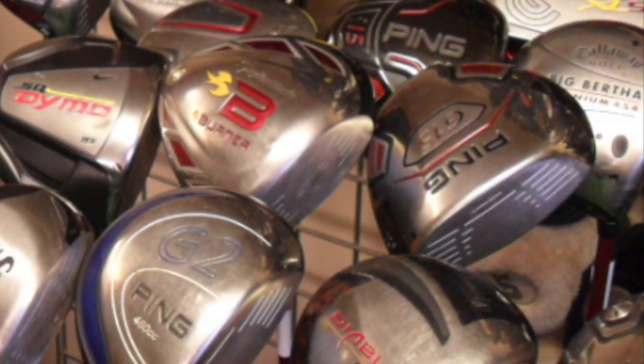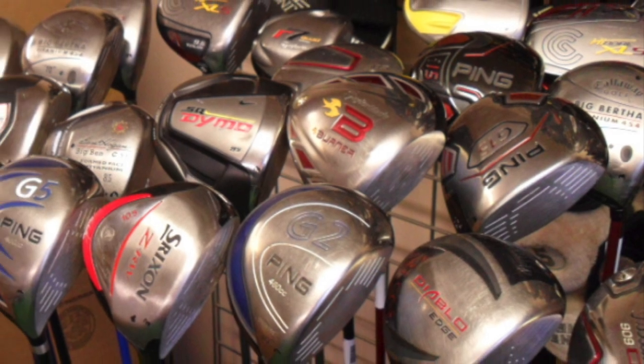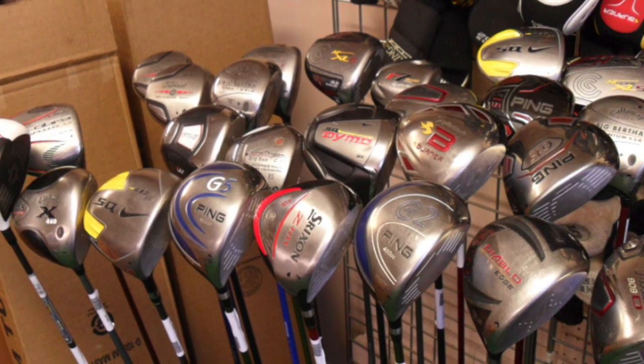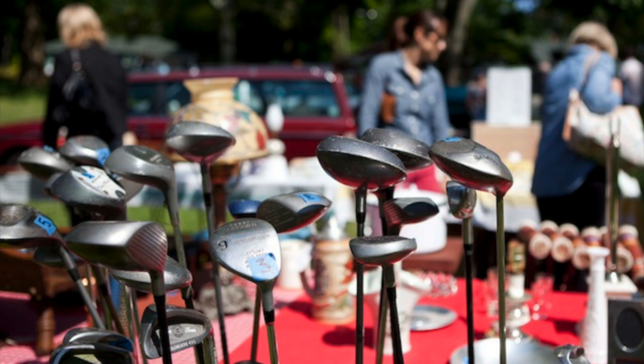Much like cars, there's a substantial used market. Unlike cars, most golfers don't know about it. Sites such as PGA.com Value Guide and 3balls.com offer top-notch equipment at a fraction of its original cost. And if you have some old clubs you no longer want, you can trade them in to lessen the amount of cash coming out of your own pocket for the purchase.